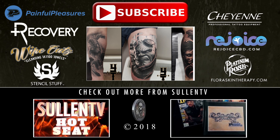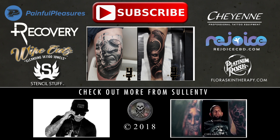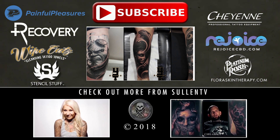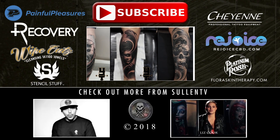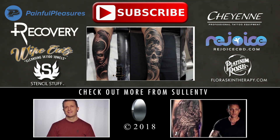Thank you so much for checking out my portfolio. Thank you.